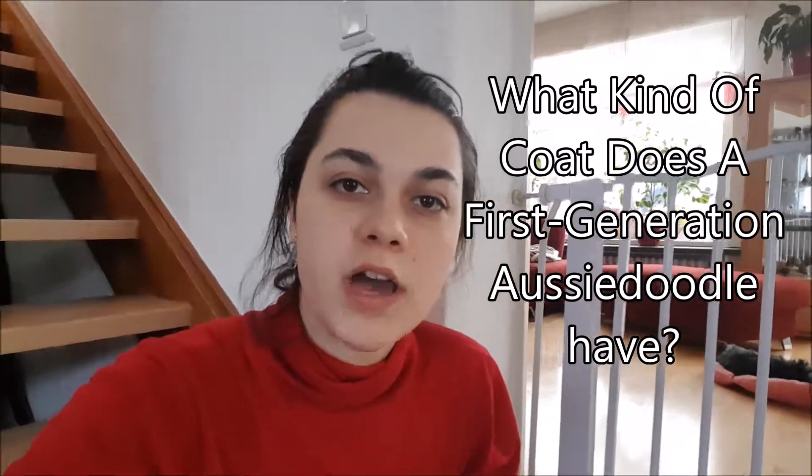Hey guys, today I want to show you what kind of coat my first-generation Aussie Doodle has. I got my Aussie Doodle at 9 weeks. He's sleeping right here in front of me and he has a wavy coat, which is typical for most, if not all, first-generation Aussie Doodles.